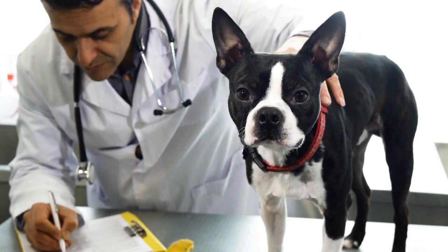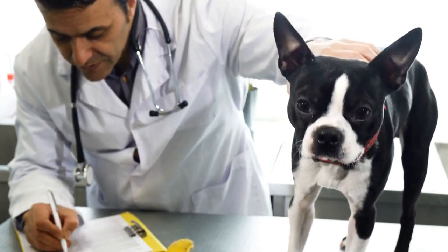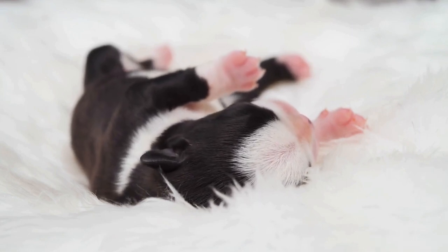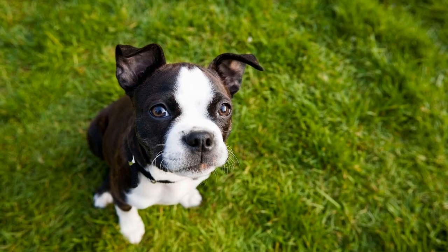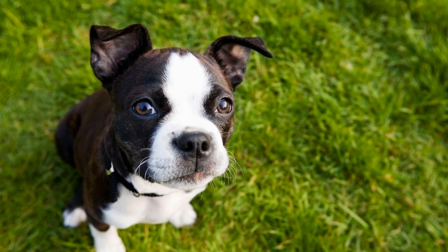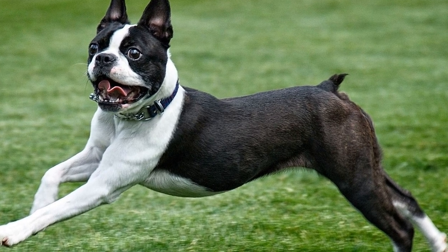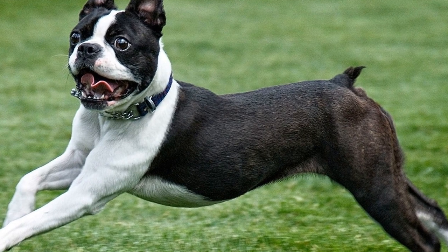Diet also plays a significant role in the health of a dog's anal glands. Feeding your Boston Terrier a high-quality, balanced diet that is rich in fiber can help prevent anal gland problems. Fiber helps regulate bowel movements, ensuring that the anal glands are naturally expressed. Additionally, providing your dog with plenty of fresh water will promote hydration and prevent constipation, which can also contribute to anal gland issues.